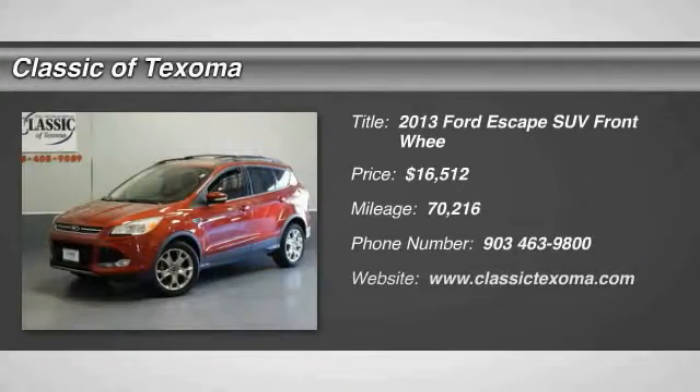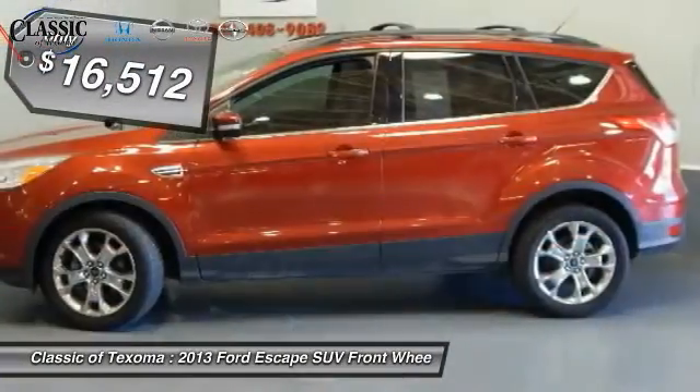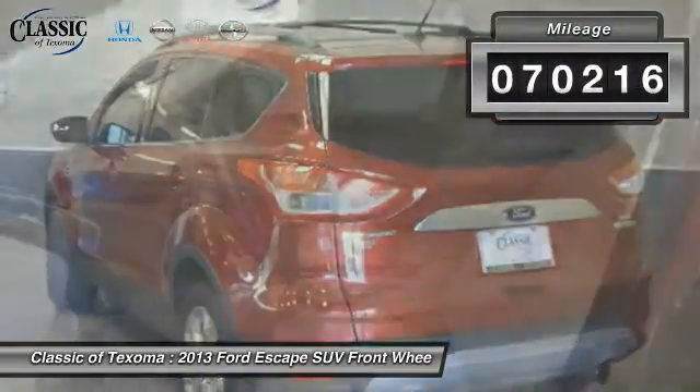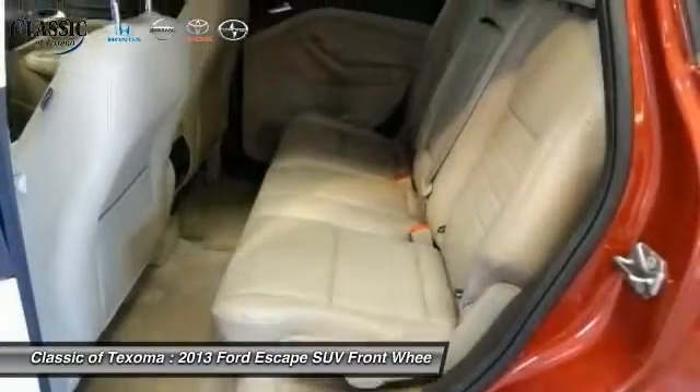The 2013 Escape — gas engines flex, tow, sip and go with Ford Escape, and is priced below $20,000. This vehicle has less than 75,000 miles. This beauty is sure to make you the talk of the neighborhood, so call or drop in for a test drive today.